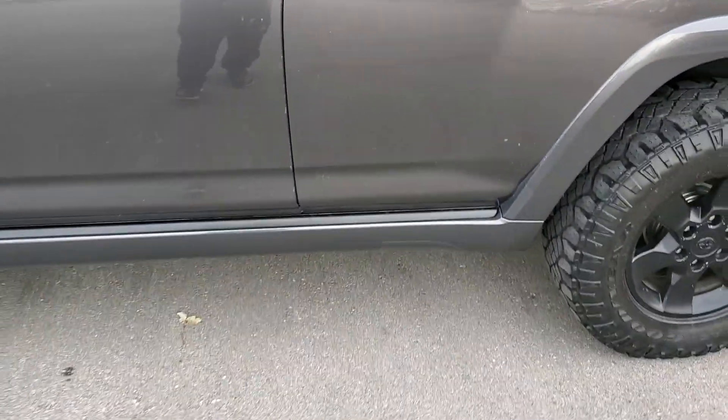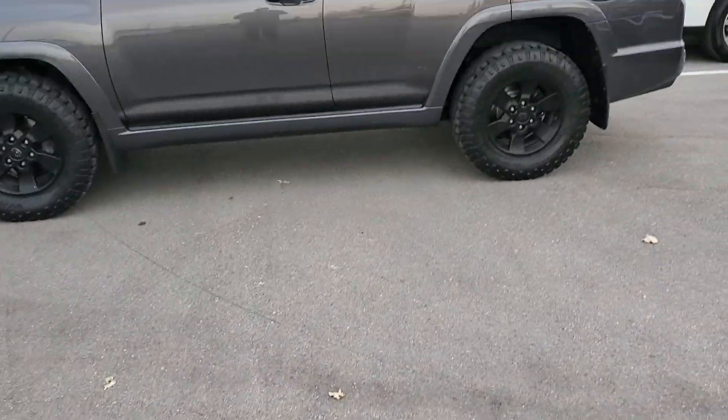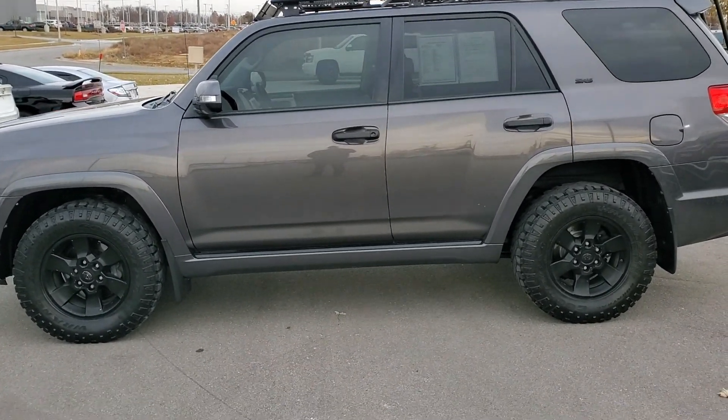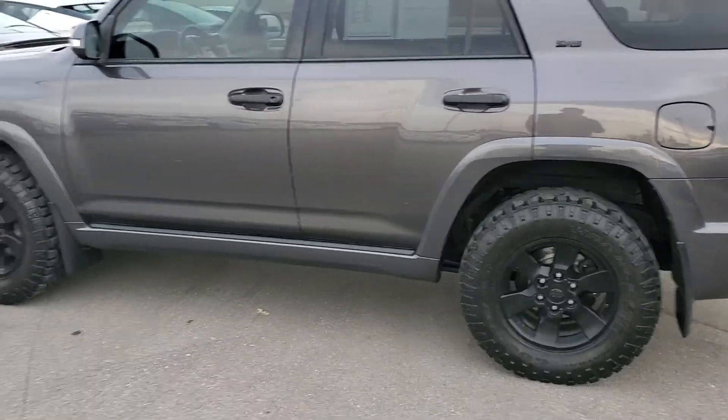If you have any questions at all, please feel free to give me a call. My name is Jeremy. You can reach me at 913-378-3896. Again, that number is 913-378-3896. We have this vehicle priced to sell. It's ready to be parked in your driveway. Give me a call as soon as possible. Thank you.